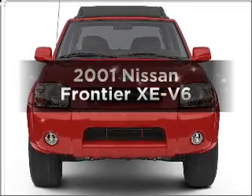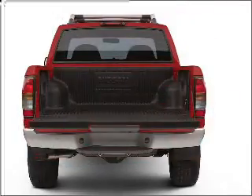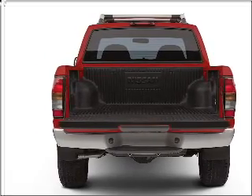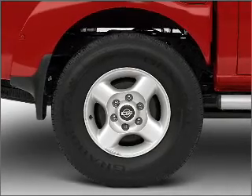Check out this 2001 Nissan Frontier — everything you need under one roof with this great vehicle. With a solid six-cylinder engine connected to a smooth-shifting automatic transmission, and premium wheels to help you stand out from the crowd.